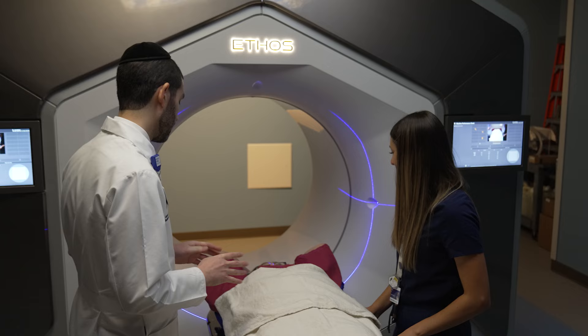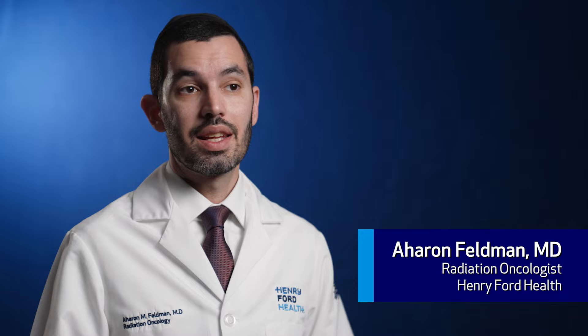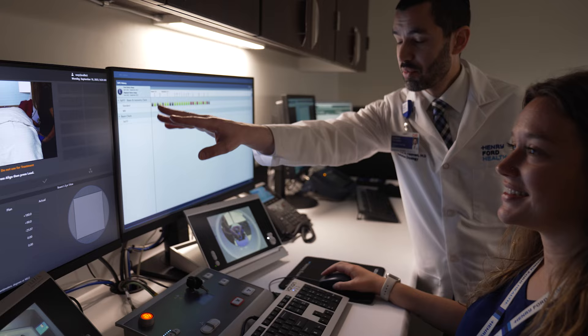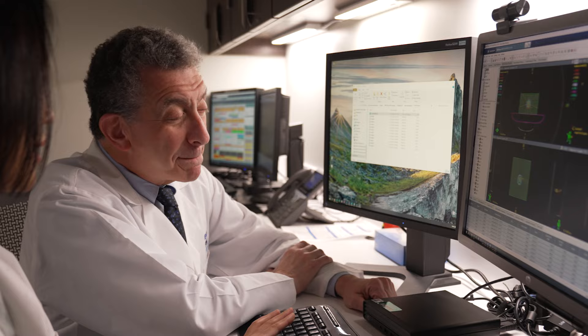The benefits of the Halcyon Linear Accelerator with the Ethos software gives us the ability to have enhanced onboard imaging — better, more detailed imaging — which gives us the ability to target tumors even more precisely. It's very effective for a wide range of cancers and is often used with other modalities, such as surgery or chemotherapy, for cure or to improve quality of life.